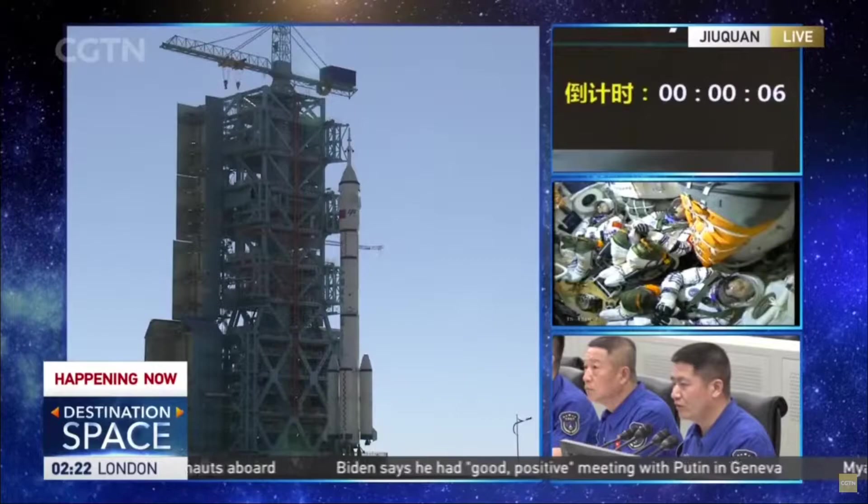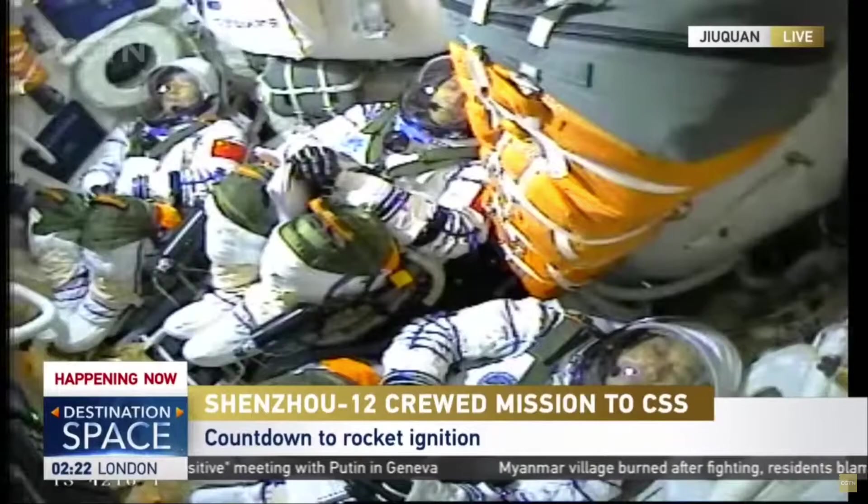10, 9, 8, 7, 6, 5, 4, 3, 2, 1. Ignition.